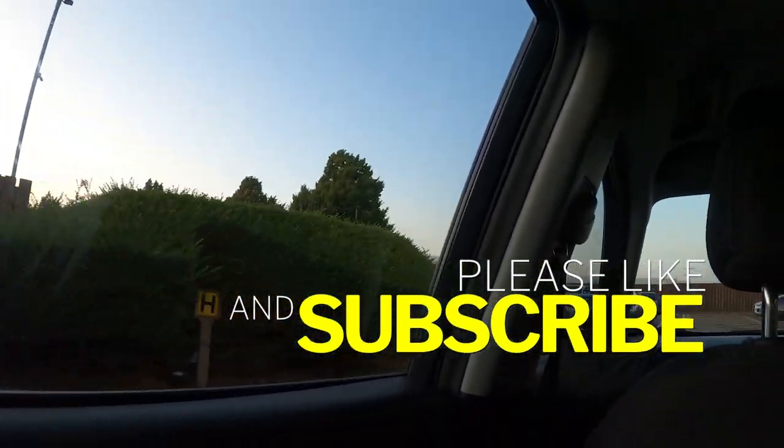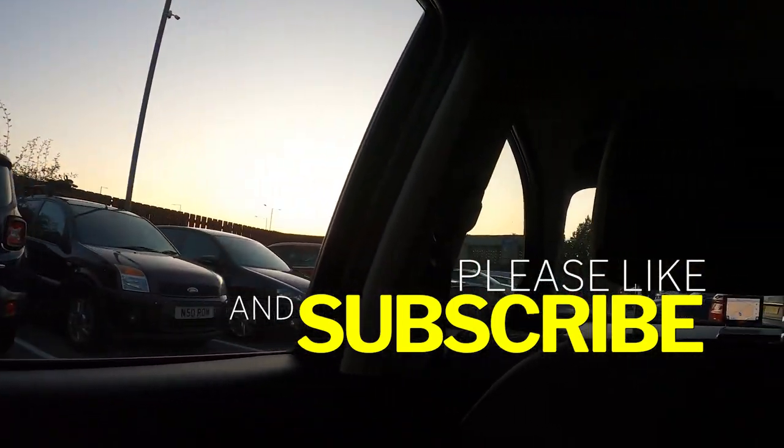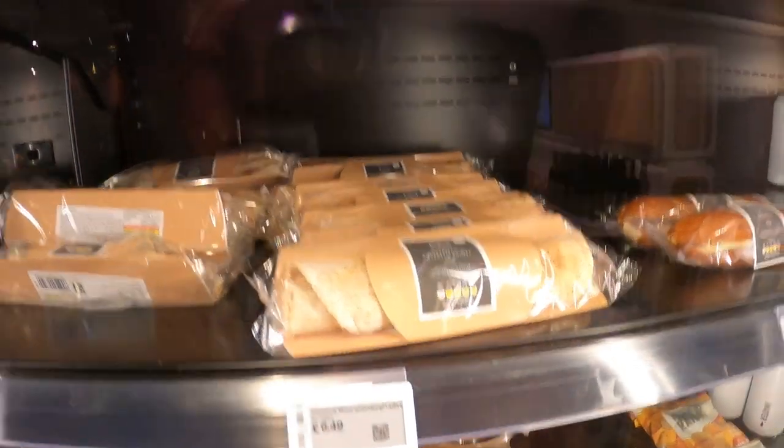And if you like this video please hit like and subscribe to our channel. So now let's have a look at the hotel. Here is the reception area and now let's have a look at the pantry that is right by the reception.